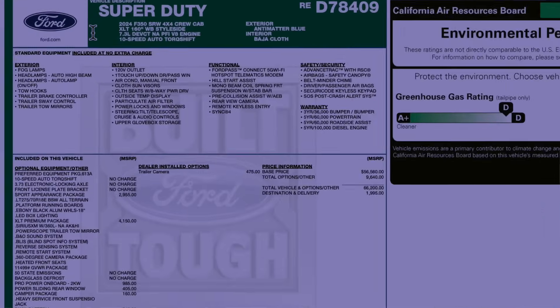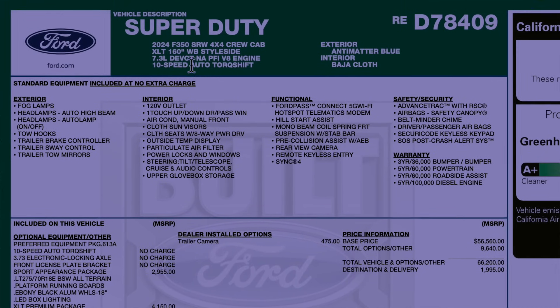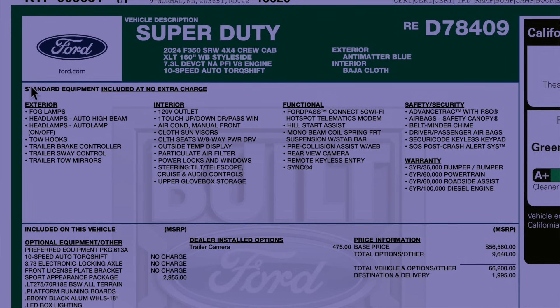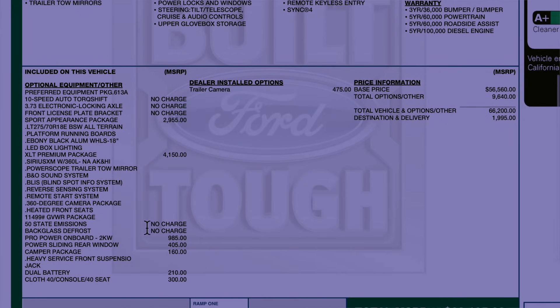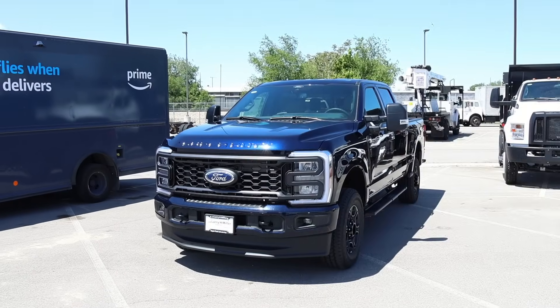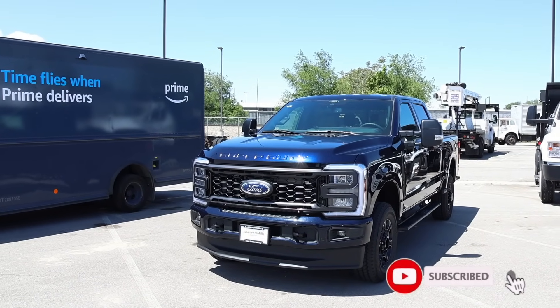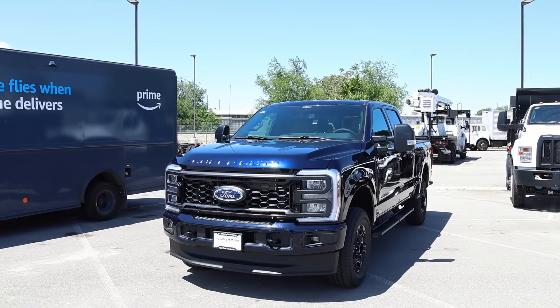At the very top is the description. You guys see the colors — Baja cloth. I don't think I've ever done a video for the XLT with that interior color. Short listing of the standard equipment, and here are all the options. The sport appearance is the same price as last year, just as an FYI. XLT premium package is $41.50. Pro Power on board was $9.85. Destination comes in at $19.95 with a total price of $68,195. The XLT got a $1,505 price increase — there's no reason why. It's just new model year, new price.